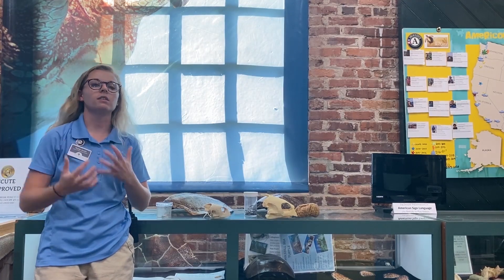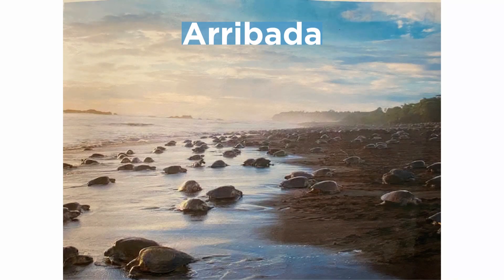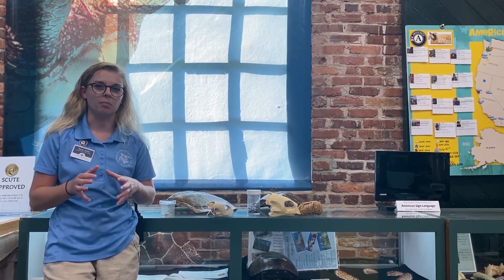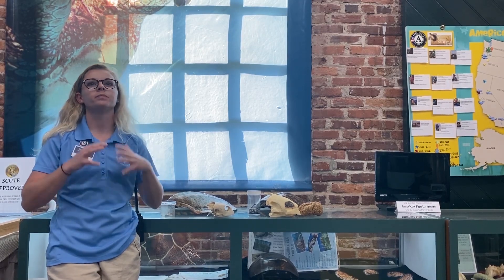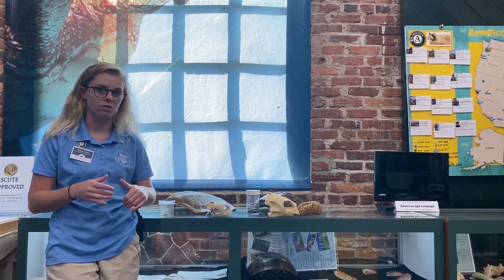Kemp's Ridleys nest in a process called an Arribada, a Spanish word for arrival. They come up onto the beach in the middle of the day to nest all at the same exact time. Having thousands of turtles on the beach at once can deter natural predators; however, humans really tend to notice when something like that is happening. This is one of the reasons their nests have been raided and their eggs eaten or sold, which is why their numbers are so low today.